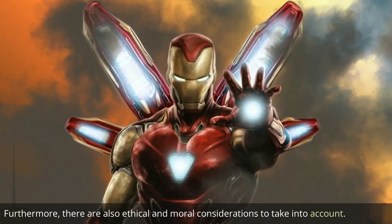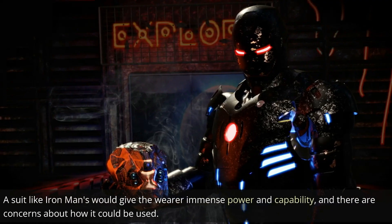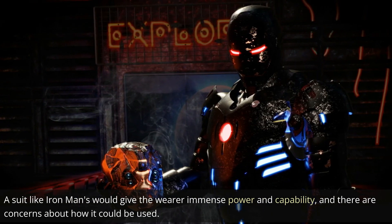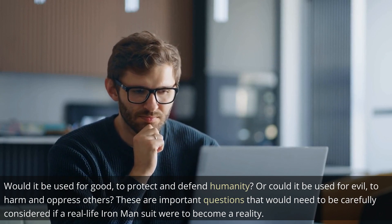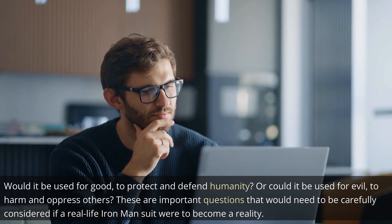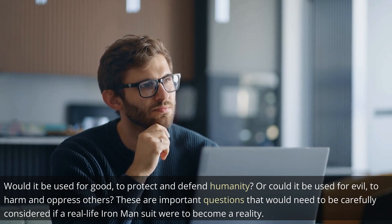Furthermore, there are also ethical and moral considerations to take into account. A suit like Iron Man's would give the wearer immense power and capability, and there are concerns about how it could be used. Would it be used for good, to protect and defend humanity? Or could it be used for evil, to harm and oppress others? These are important questions that would need to be carefully considered if a real-life Iron Man suit were to become a reality.